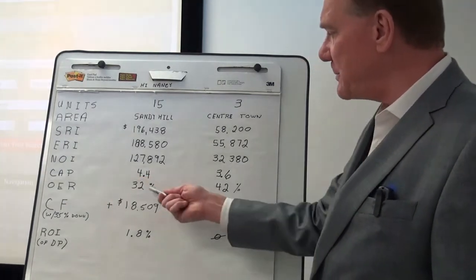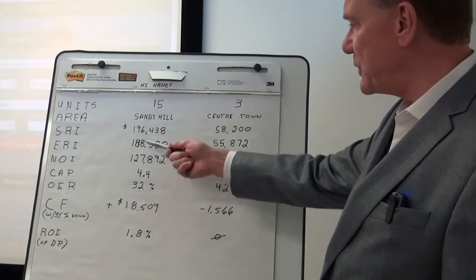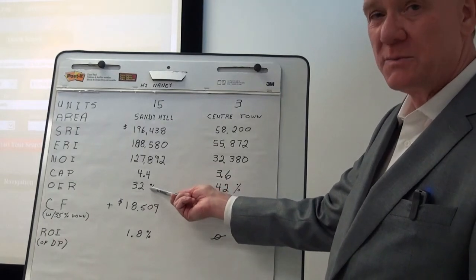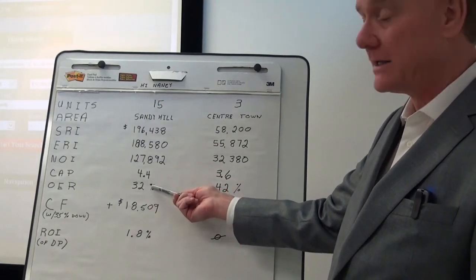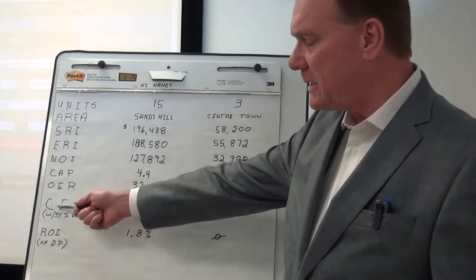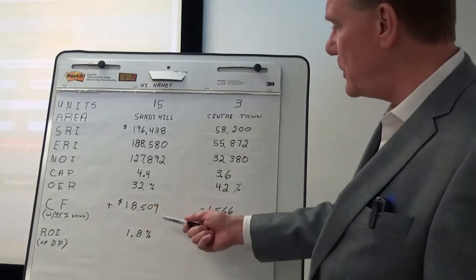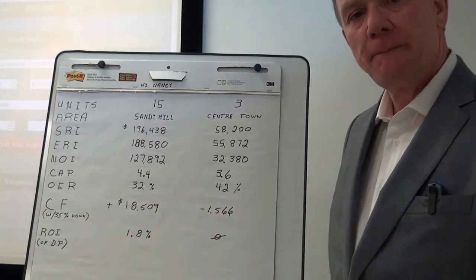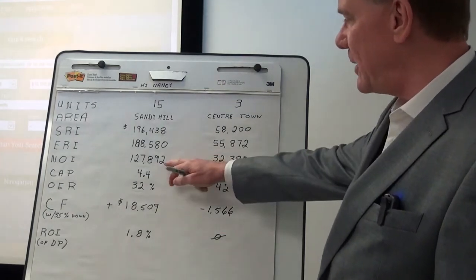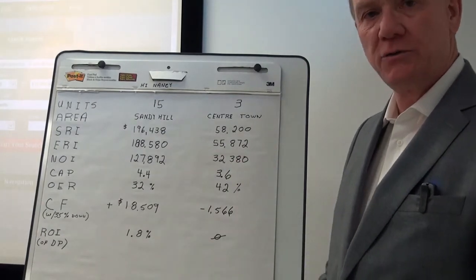The operating expense ratio — this is a comparison between the expenses and the effective rental income — is 32%. That's really quite low. That surprised me because it's an older building, but anyhow it is what it is. So the purchaser is going to have an annual cash flow of over $18,000.